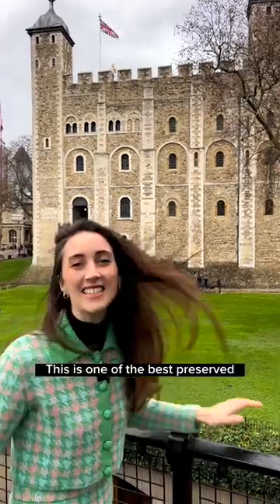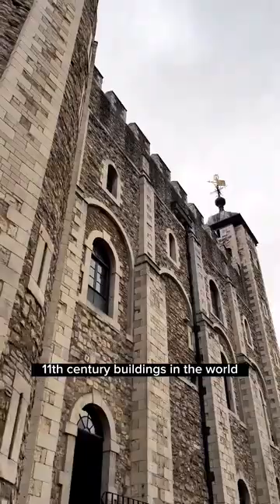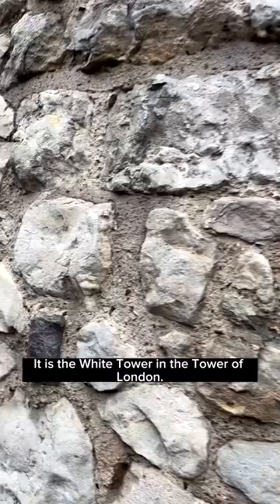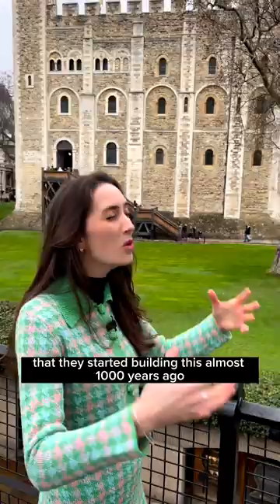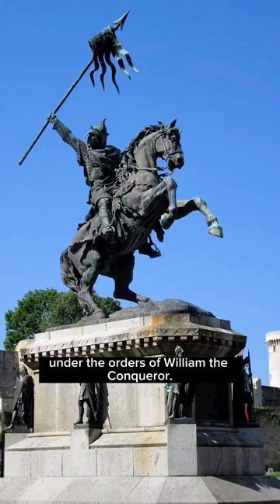This is one of the best preserved 11th century buildings in the world — the White Tower in the Tower of London. It's quite incredible to think that they started building this almost a thousand years ago, in around 1075, under the orders of William the Conqueror.